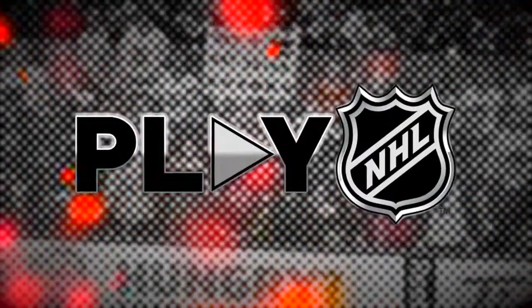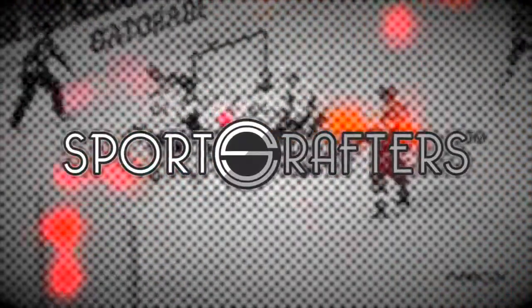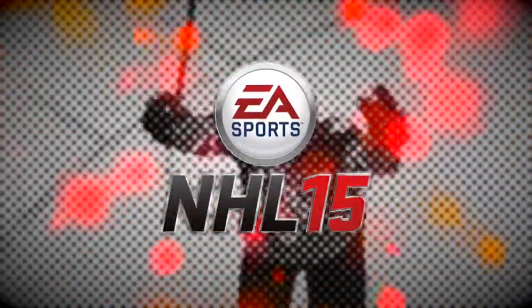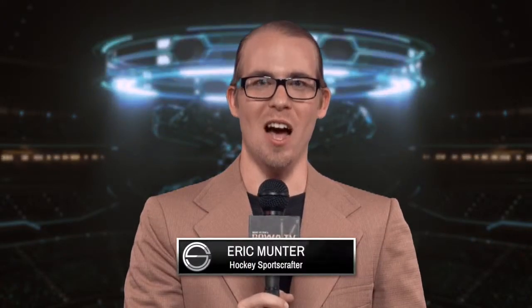This is Play NHL, a presentation of the Sports Crafters, airing on BOA.TV, and is an EA Sports NHL 15 simulation of what could happen in today's featured game of the National Hockey League. If it's Saturday night, that means it's Hockey Night in the NHL. I am Eric Munter, Sports Crafter for EA Sports NHL 15. Join me for tonight's featured game of the National Hockey League.